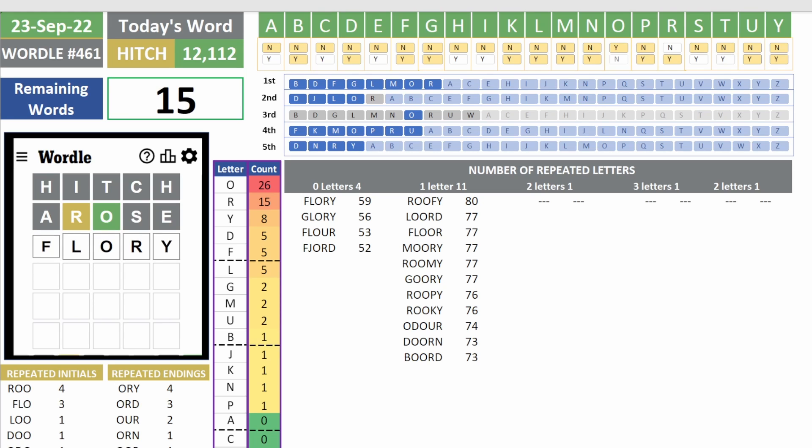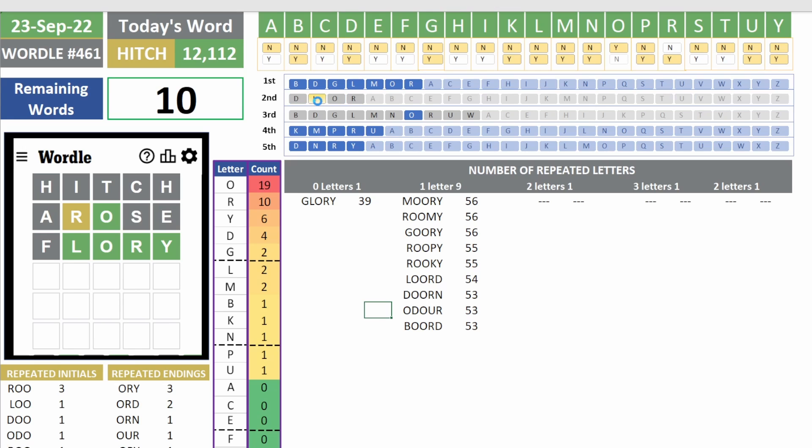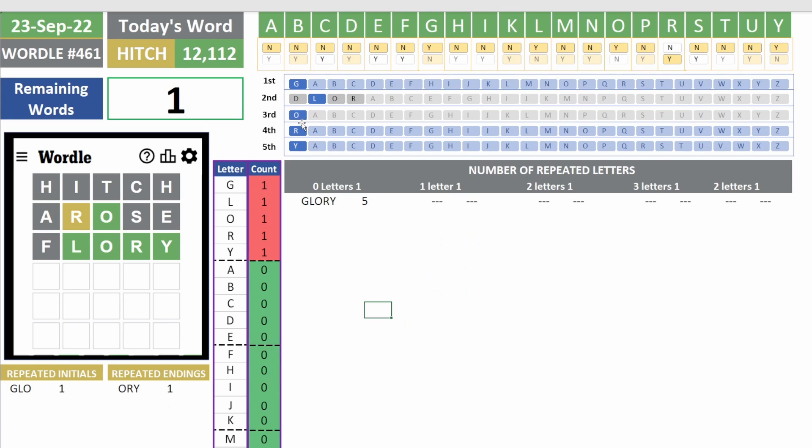So Flory — hopefully that helps us find more letters. F is not part of the answer, but L is the second letter. We know O is the third. Glory! I told you Glory would be a good answer for today's Wordle.